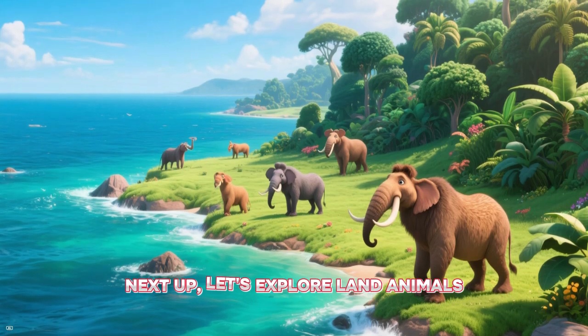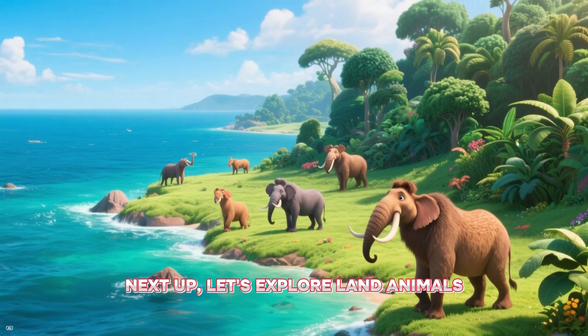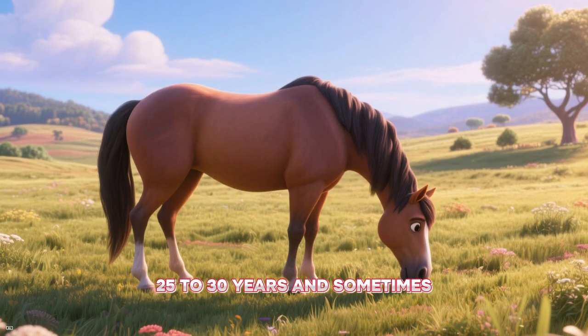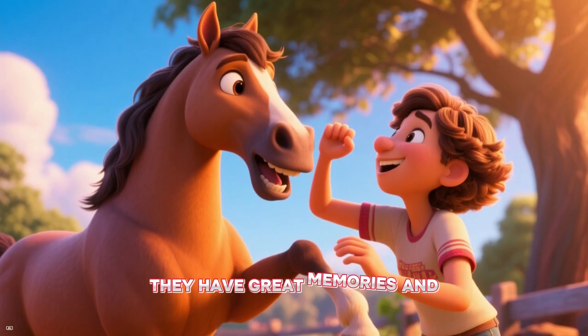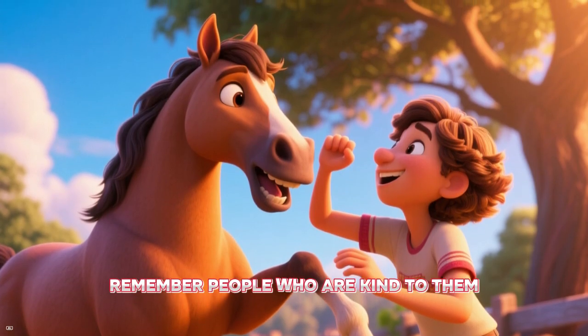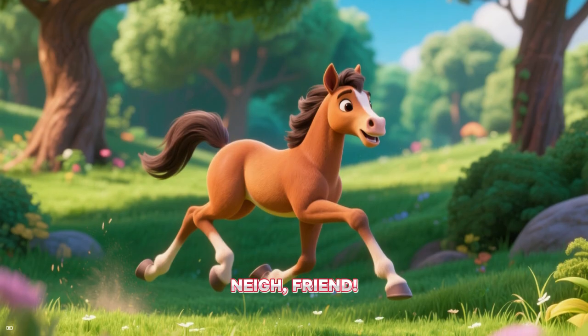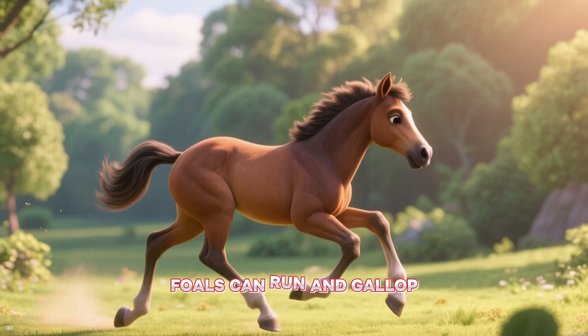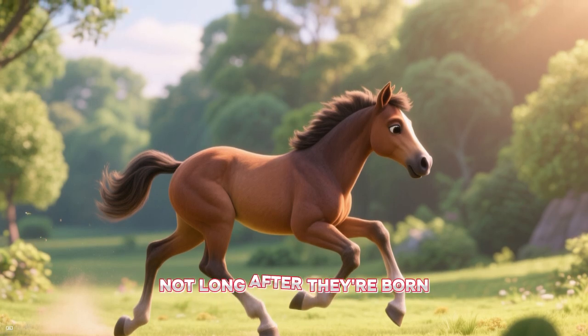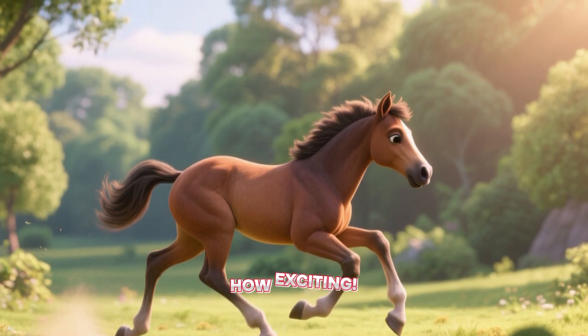Next up, let's explore land animals. Horses usually live 25 to 30 years and sometimes longer. They have great memories and remember people who are kind to them. When horses are babies, they're called foals. Foals can run and gallop not long after they're born — how exciting!